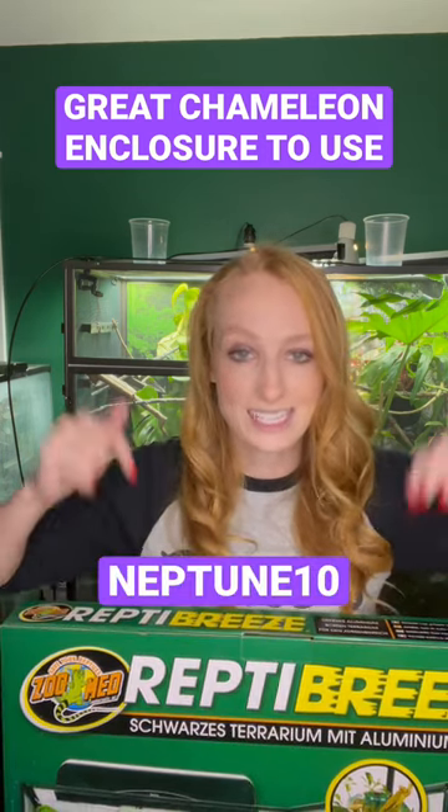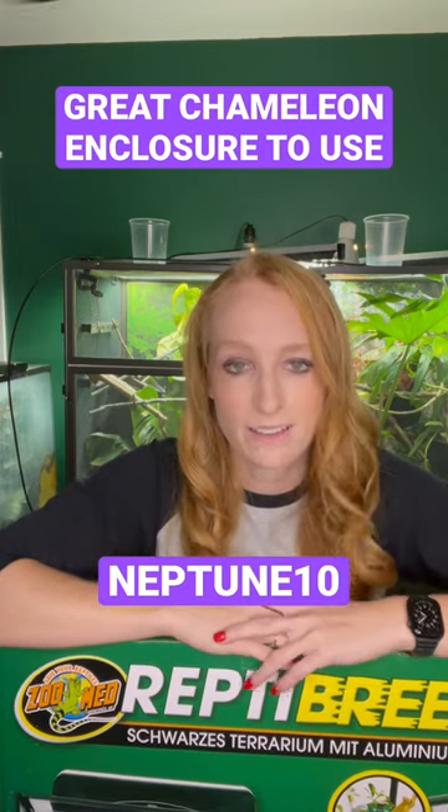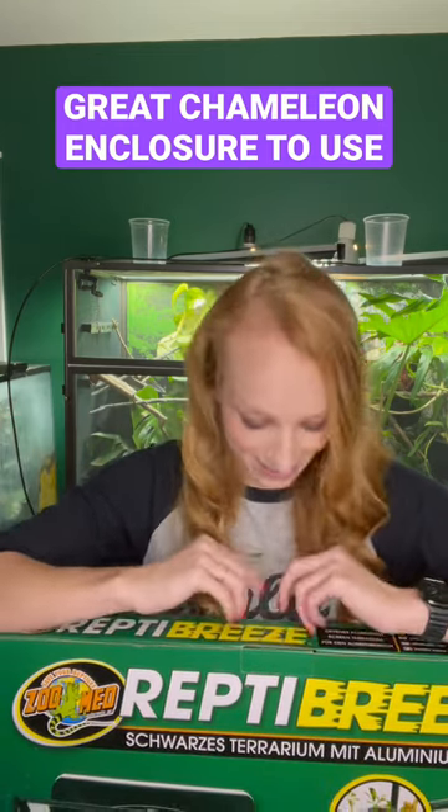As always, you can use Neptune 10 to get 10% off your order at Pangea Reptile. Shop through my affiliate link that supports me, Pluto, Neptune, and Luna. Always appreciated, and let's see how this goes.